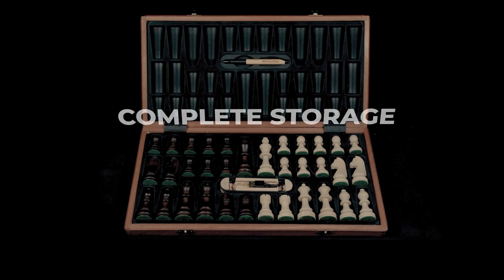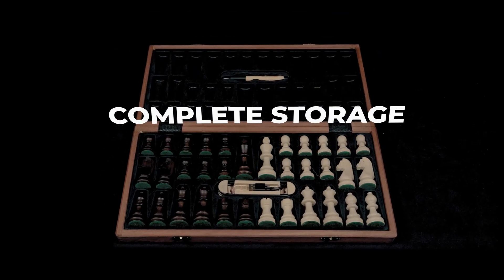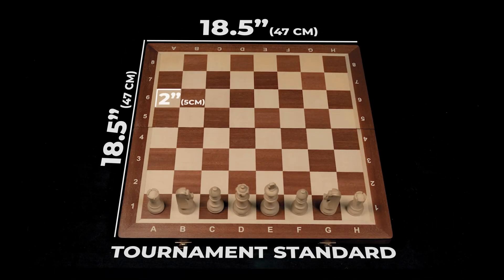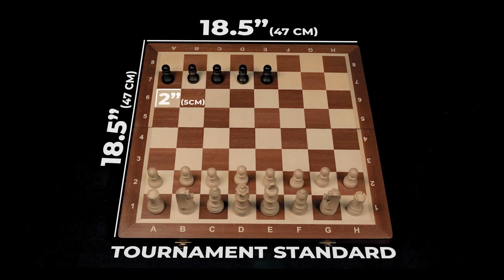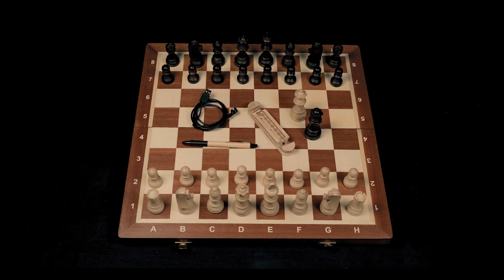iChess1 comes in a high-end set for the most demanding chess enthusiasts. The tournament-sized board fits inside all 34 wooden pieces, including two extra queens, together with an elegant phone stand, pen, and USB cable.